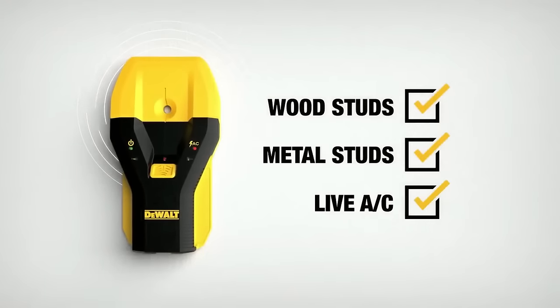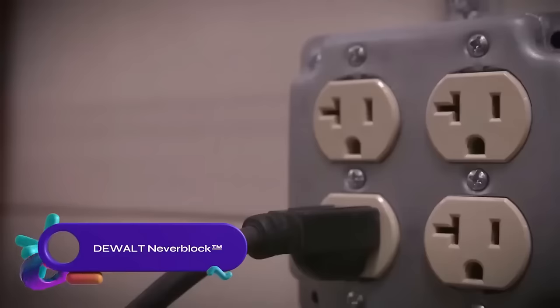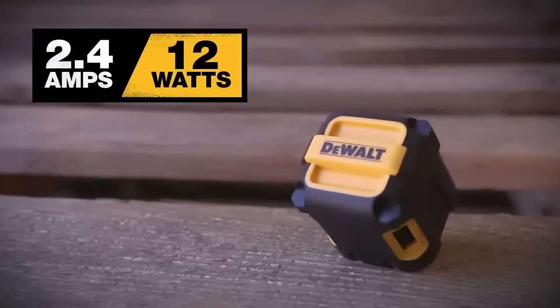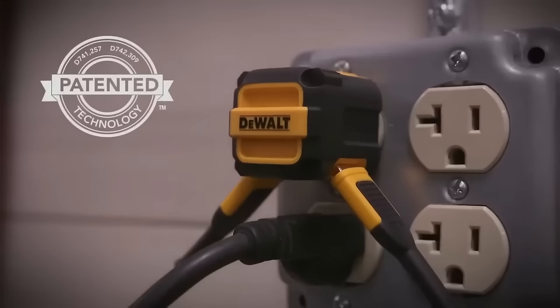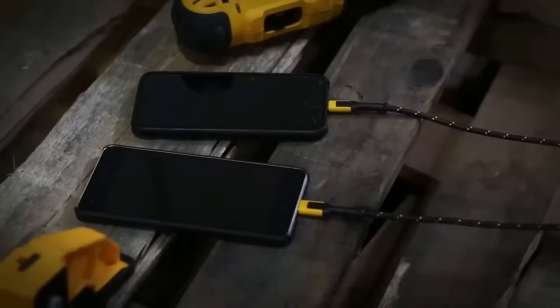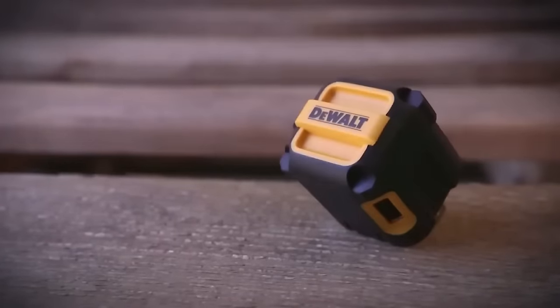The DeWalt Never-Block two-port worksite USB charger is a compact and versatile charger designed for demanding environments. It features angled USB ports to avoid blocking adjacent outlets and smart technology for optimized charging. The charger is compact, lightweight, and has foldable prongs for portability. With its rugged construction, it can withstand harsh conditions and is compatible with all USB-powered devices. Available for purchase at various retailers, the DeWalt Never-Block two-port worksite USB charger is priced at $19.99.